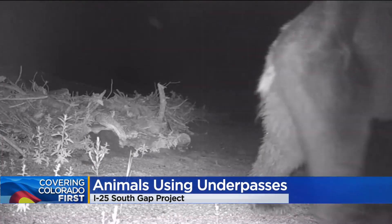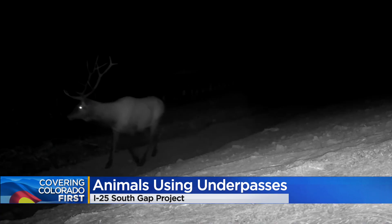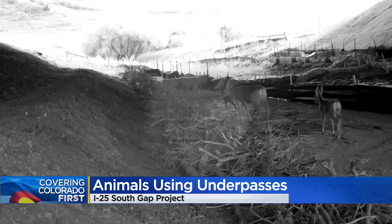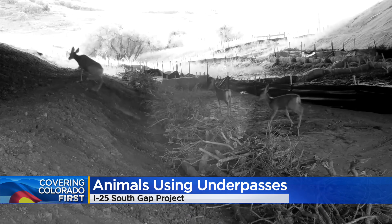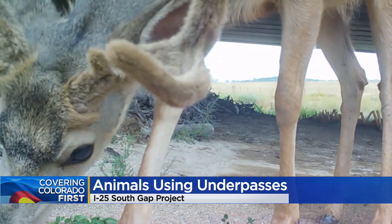This video from Colorado Parks and Wildlife shows all sorts of wild critters using the new underpasses along the I-25 South Gap. These underpasses were part of a project to reduce accidents with animals on the interstate by 90 percent. And as we can see, a lot of animals are using them.